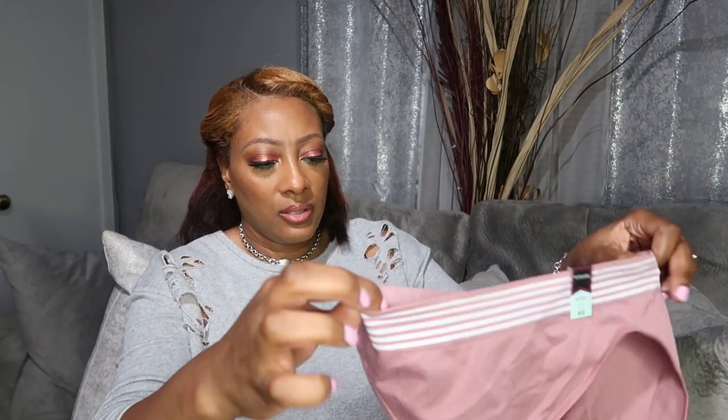I also have a JC Penney haul — they had some cute underwears on sale, which I'll show you. That wraps up my haul, you guys! I hope you enjoyed this video. Sorry if it was long — I just wanted to share what I ordered and what I got. I'll see you guys in the next video. You all have a blast, bye!